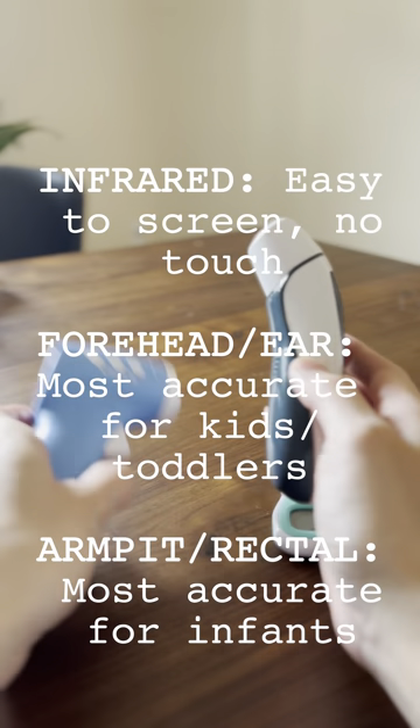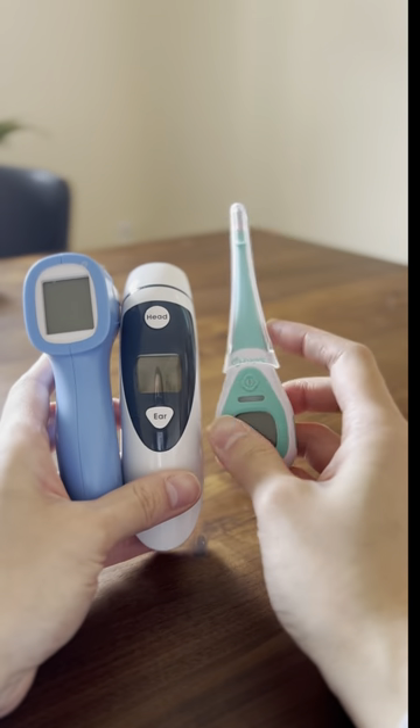If you're headed on an international trip with your kids, these are the things that you should probably bring so that you're comfortable and prepared. Reliable thermometers are a must. I have three different ones here that all serve different purposes.